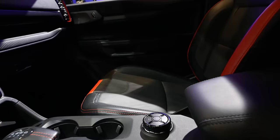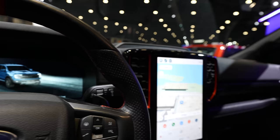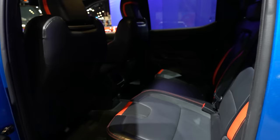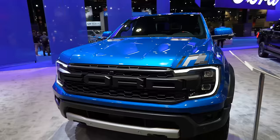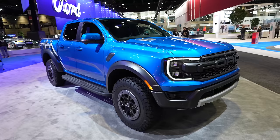Inside the Ranger Raptor you get the typical Raptor touches: orange accents, more heavily bolstered seats, drive modes, front and rear locking diffs, a really nice digital cluster with Ford's great startup animations and drive mode graphics, a vertical screen, Raptor steering wheel with paddle shifters, a decent-sized bed, and good space in the second row. The Raptor range is pretty badass for off-roading all terrains. Trucks also feel a little smoother and more comfortable for daily driving with the longer wheelbase.